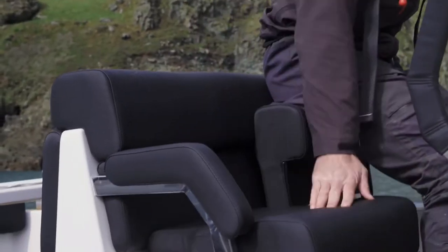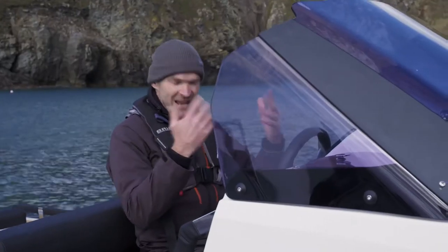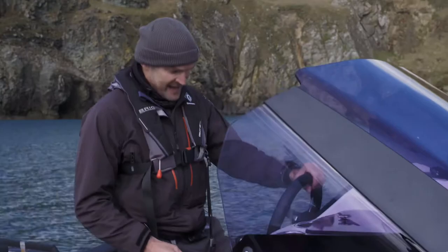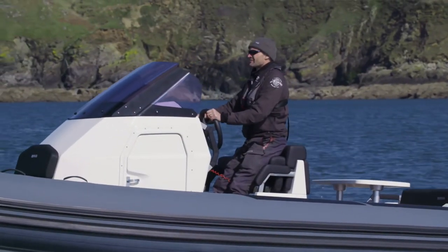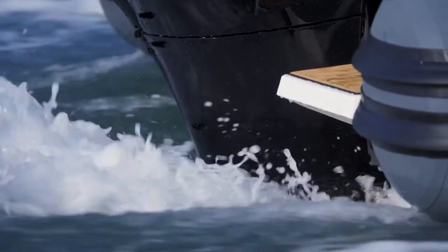You've got these fold-down seats in the console so you can sit and you're out of the elements. Or if you prefer to stand up as you drive — and I do — you've got this, which gives you a slightly better position. It's really comfortable; you've got a footrest here as well.